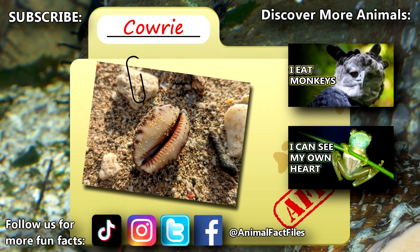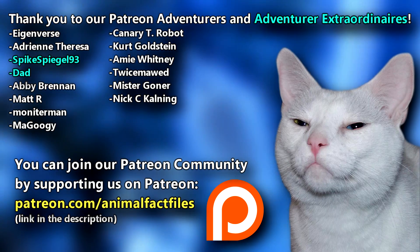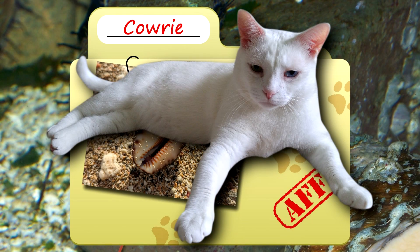For more facts on cowries, check out the links below. Give a thumbs up if you learned something new today. Thank you to our patrons and everyone else for their support of this channel, and thank you for watching Animal Fact Files.